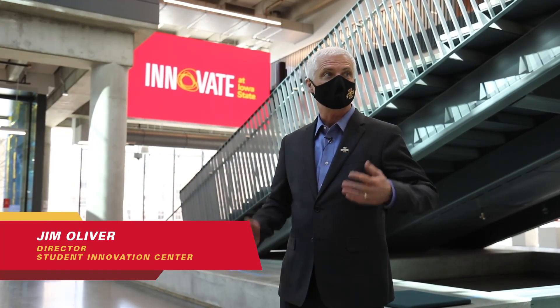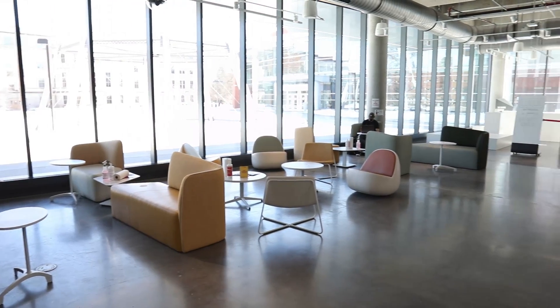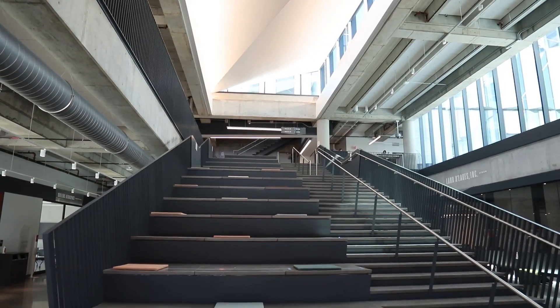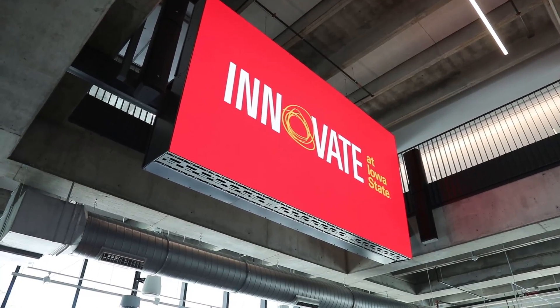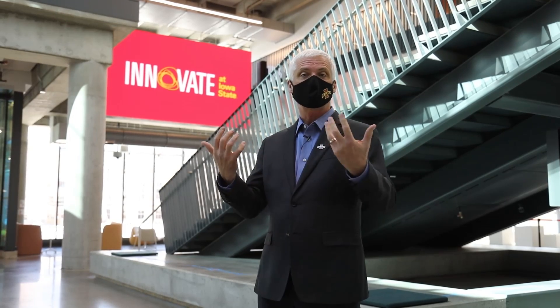Welcome to the Student Innovation Center. I'm Jim Oliver, Director of the Center. We're here in the main east-west atrium. We expect students to be roaming through here all the time. Behind me is our steppatorium, which is a gathering spot for collaborating and events. You can see the giant screen that lights this entire atrium up so that we can have presentations, events, and speakers as a main gathering spot.